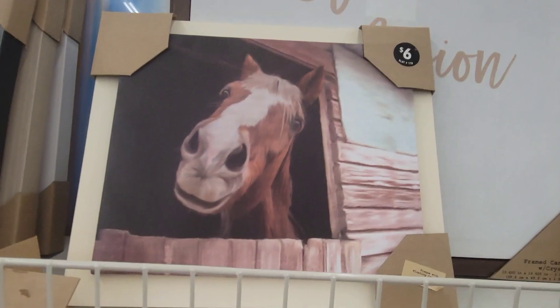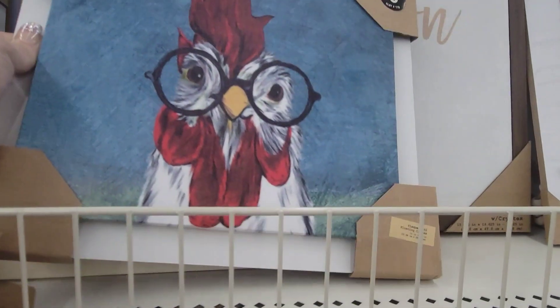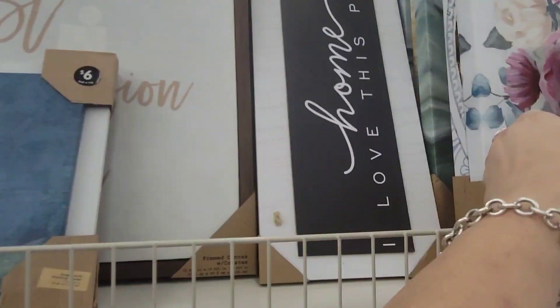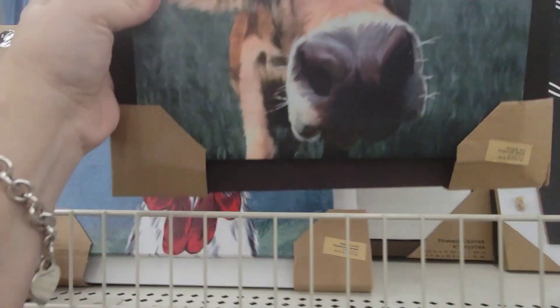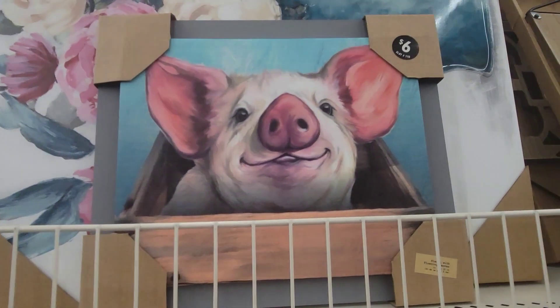How cute is this little face on the horse? That's $6. Check this one out with little goofy eyes — how cute for $6. And then you also have the cow and the pig.